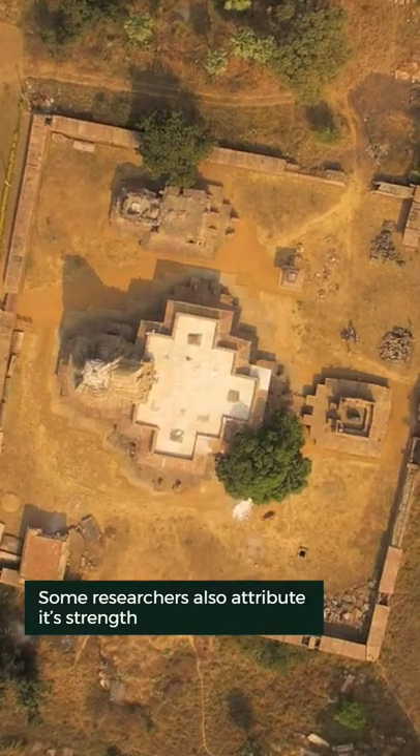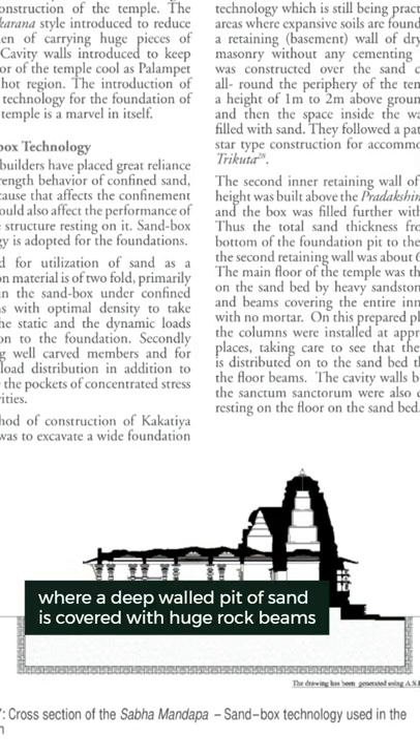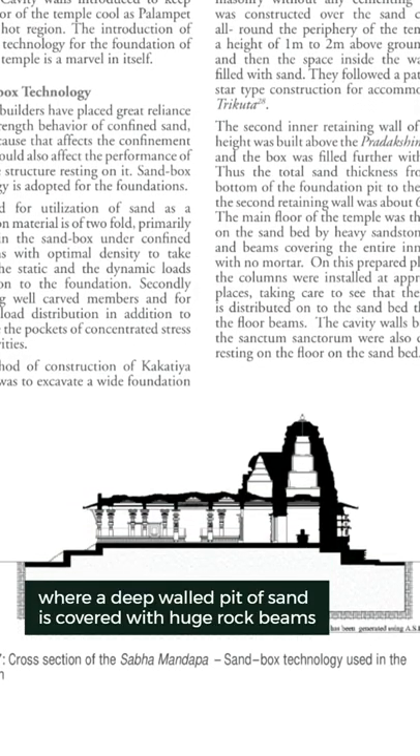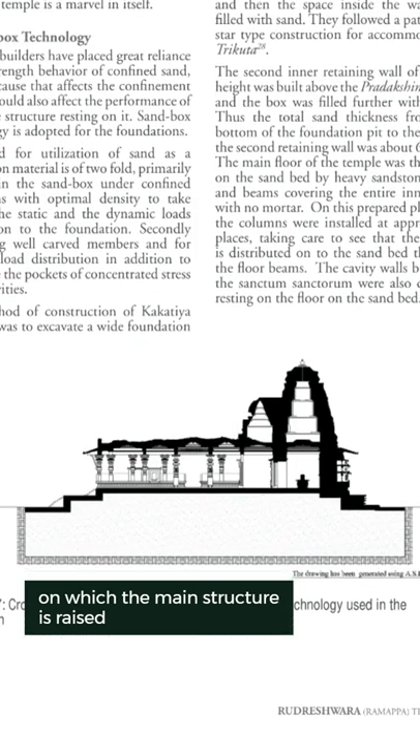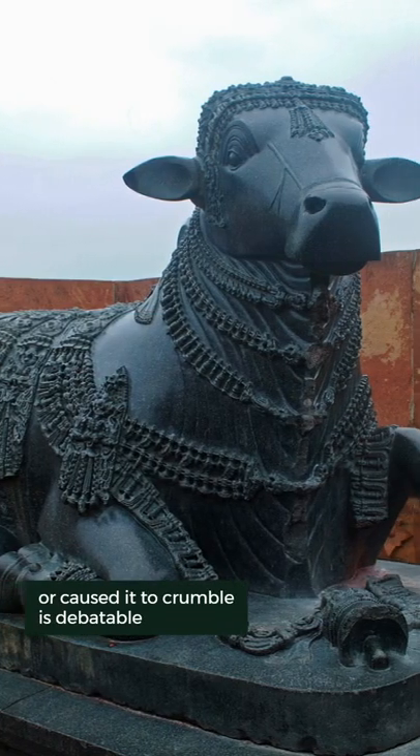Some researchers also attribute its strength to the use of a unique sandbox technique, where a deep-balled pit of sand is covered with huge rock beams on which the main structure is raised. Whether this technique saved the structure or caused it to crumble is debatable.